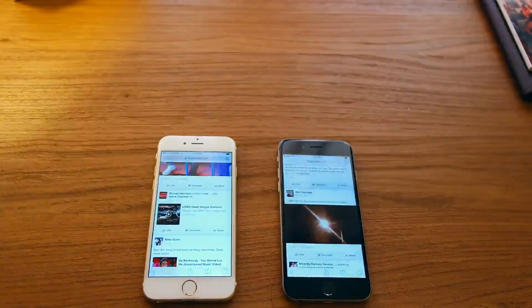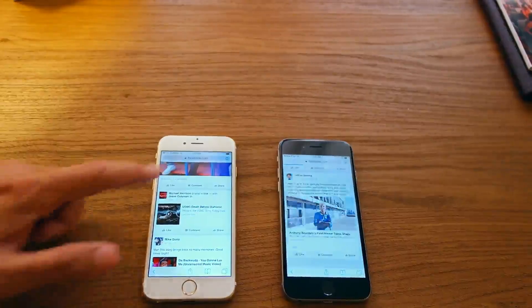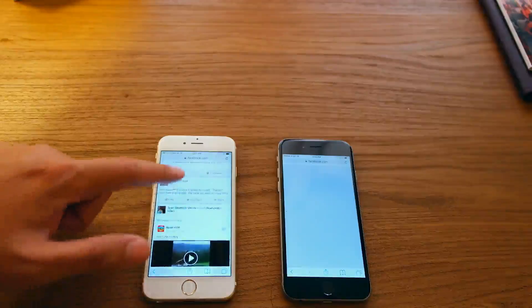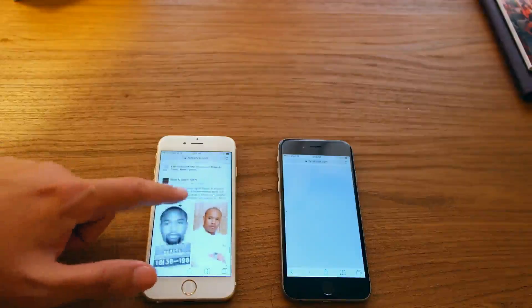My favorite feature on the iPhone 6s is definitely the upgraded RAM. Apps and pages in Safari now stay open for longer, and that in and of itself is going to save you a couple minutes each day. It's going to prevent you from having to stop and wait for those apps and Safari pages to reload — they'll just stay loaded. So big plus to Apple for adding 2 gigabytes of RAM finally.